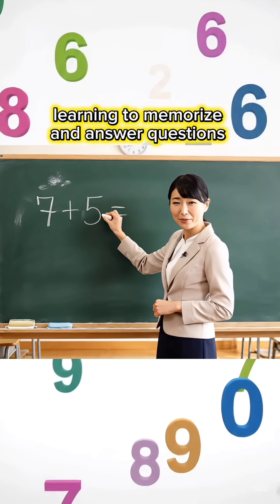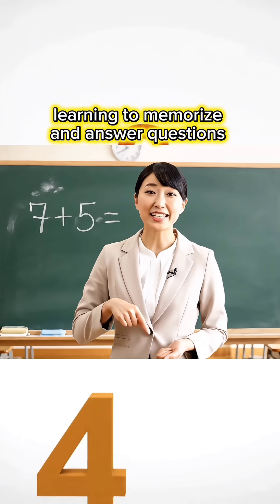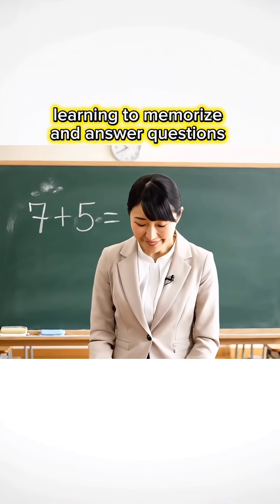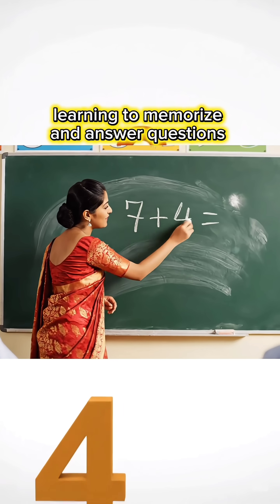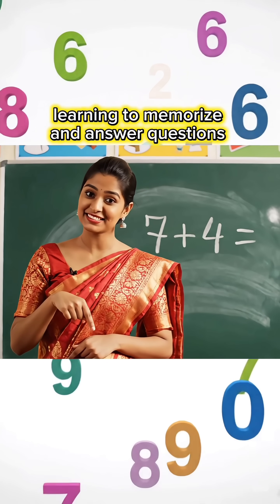7 plus 5 equals how much, children? Children, write your answer in the comments, okay? 7 plus 4 equals how much, children? Write your answer in the comments, okay?